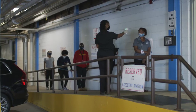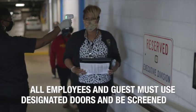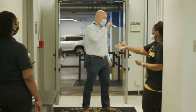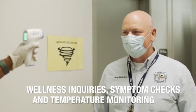When entering the building, all employees must use designated doors and be screened and checked into the facility. This screening includes wellness inquiries, symptom checks, and temperature monitoring.